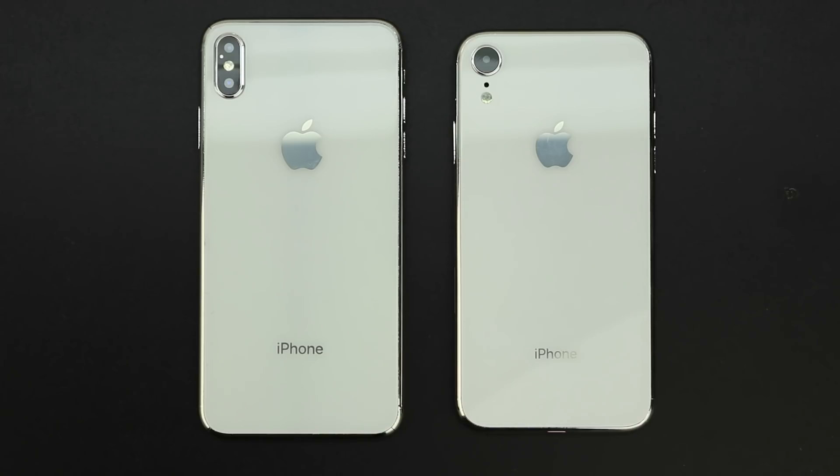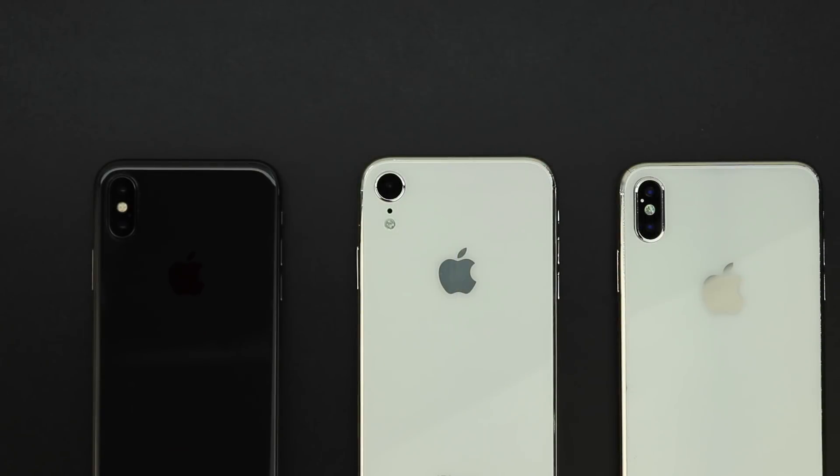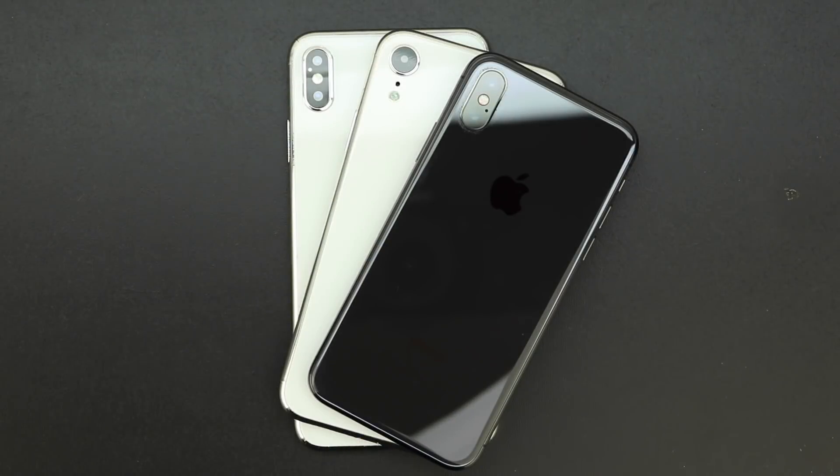All three models are said to support wireless charging and feature a glass back. Geekbench scores did leak suggesting the new iPhone will generate a single core score of 4,690 and a multi-core score of 12,902, which is amazing.